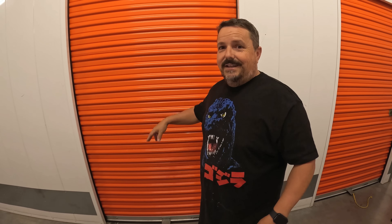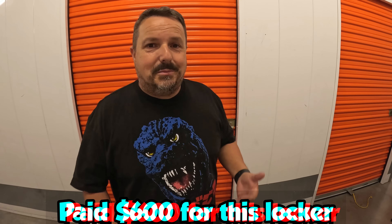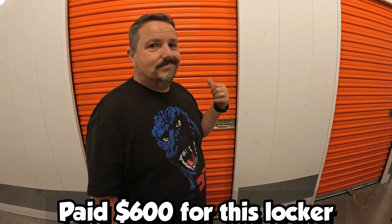What's up Locker Nuts? It's Locker time! Are you ready? We got another unit. It's been so hard to get them lately. They're either going for ridiculous prices or they're getting cancelled. It's been a real struggle, but we got this one. This is really exciting. It's $600. Let me show you what it looks like.